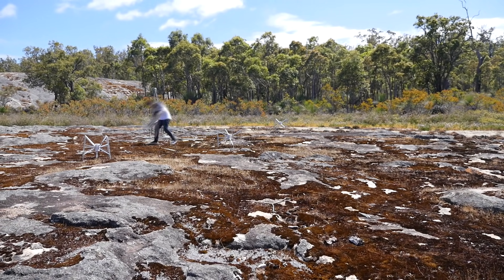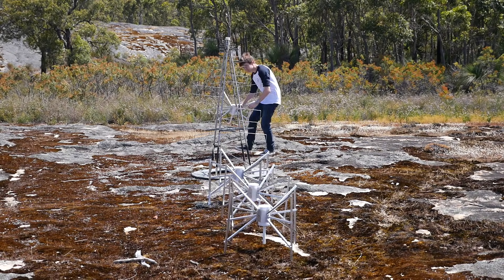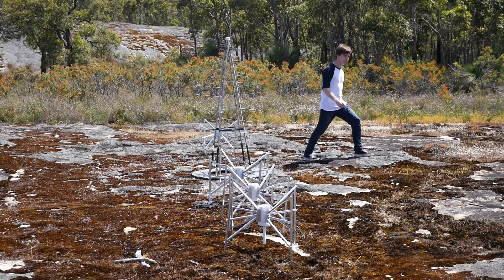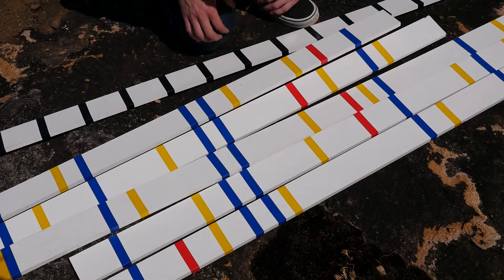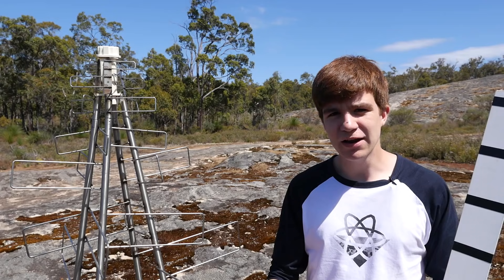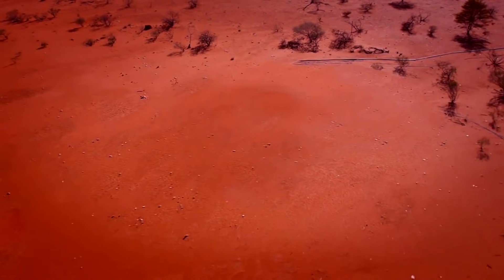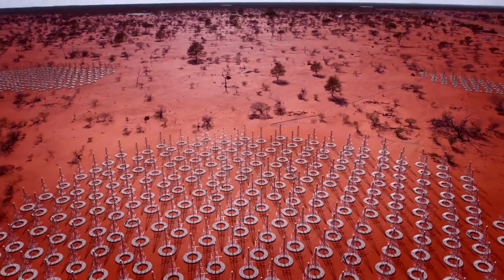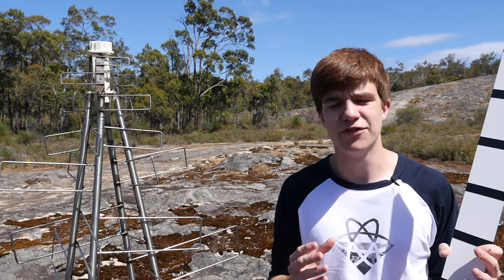Moving around these planks and adding in time delays is just the same as physically moving the antennas, except that when we physically move them, we can only listen in on one direction. By having the array pattern and using specific delays, we can listen in on the whole sky. Eventually, the Square Kilometre Array is going to have over a million receivers spread across both Australia and South Africa. In order to interpret the data, we're going to need a supercomputer.